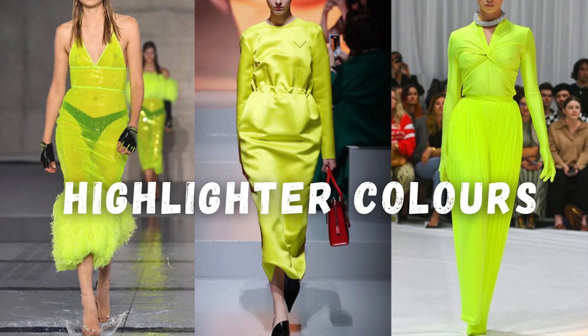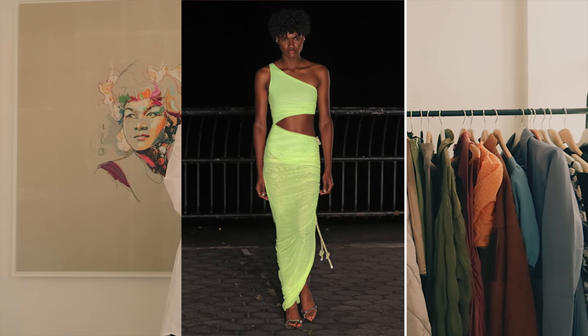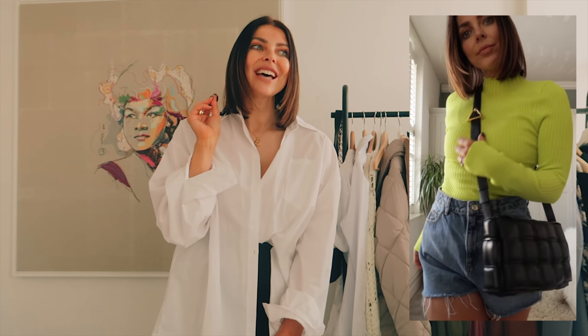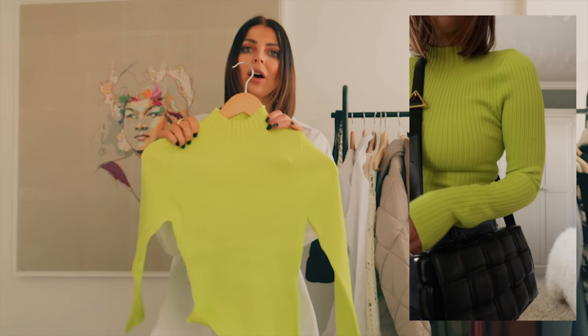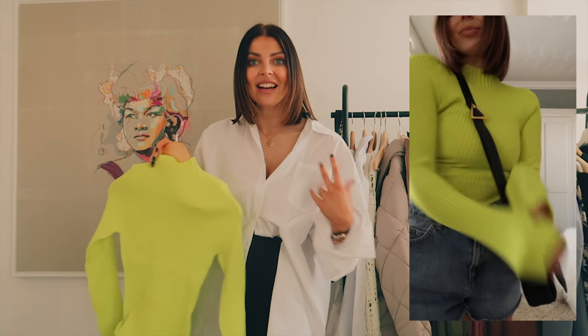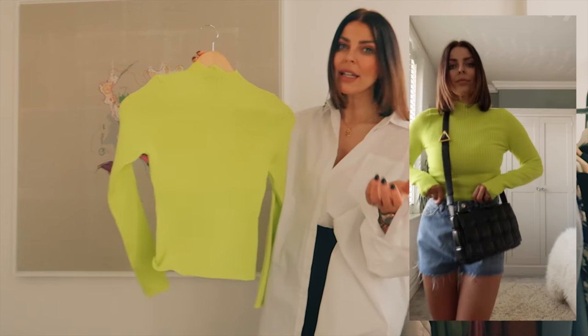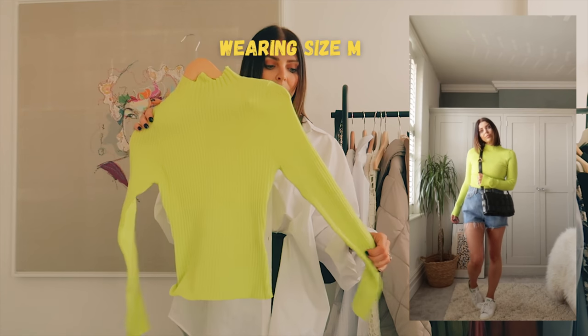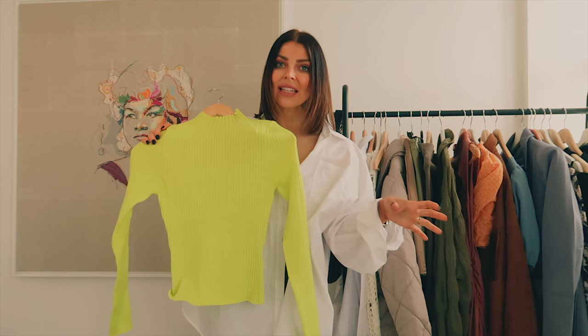Colour is absolutely everywhere — everything is super bright and one of the biggest trends is neon: highlighter yellow and bright neon colours. For someone who always wears beige, white, leather and denim it's a little bit scary, but I found something I would genuinely wear. It's a long-sleeve knitted jumper with a high neck in the most incredibly bright colour. When I put it on I was like, I'm keeping this. I'd wear it for a casual day out like shopping. I got a size medium and it was quite fitted, so definitely size up.